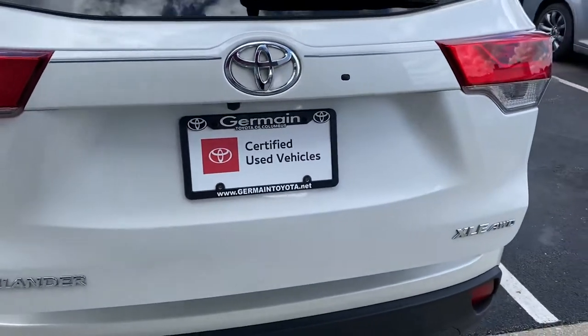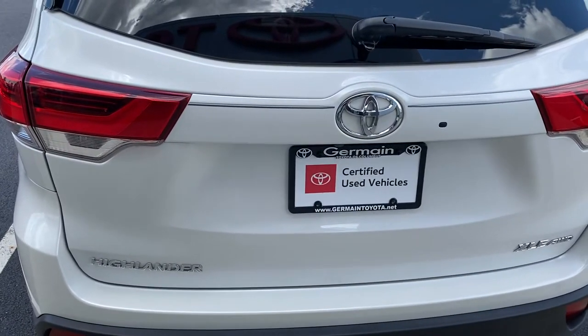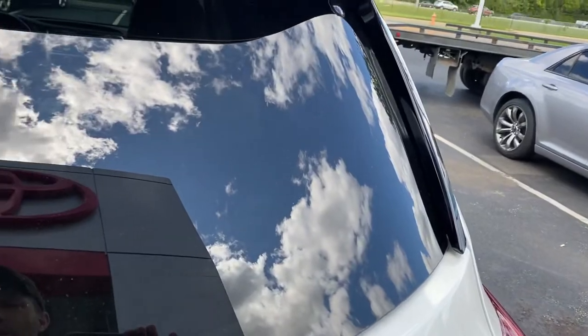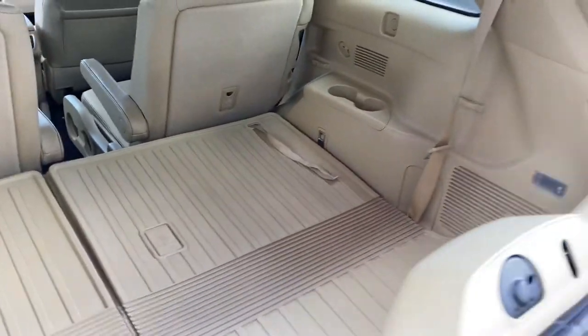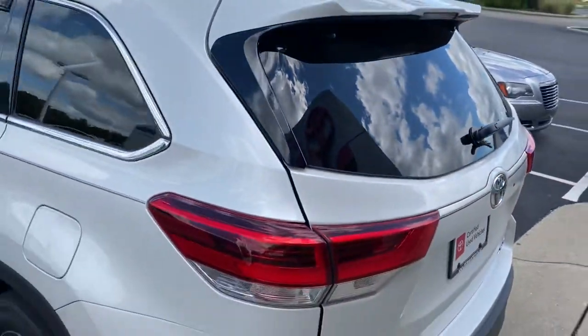It's Toyota Certified with the balance of a 12-month comprehensive coverage and a seven-year, hundred-thousand-mile engine and transmission warranty — a really cool feature. The glass lifts open so you can slide your groceries in. Plenty of room for dogs, golf clubs, a few bags of mulch.